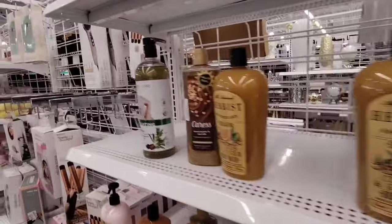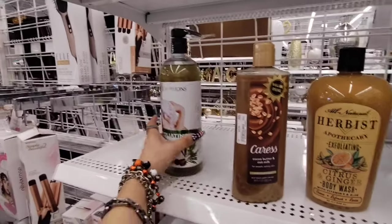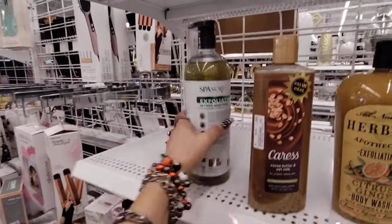I used to love Caress — the cocoa butter and oat milk, $4.99. Spa Scriptions, which we see at Dollar Tree — retinol body wash. That thing looks like swamp water though, $6.99.